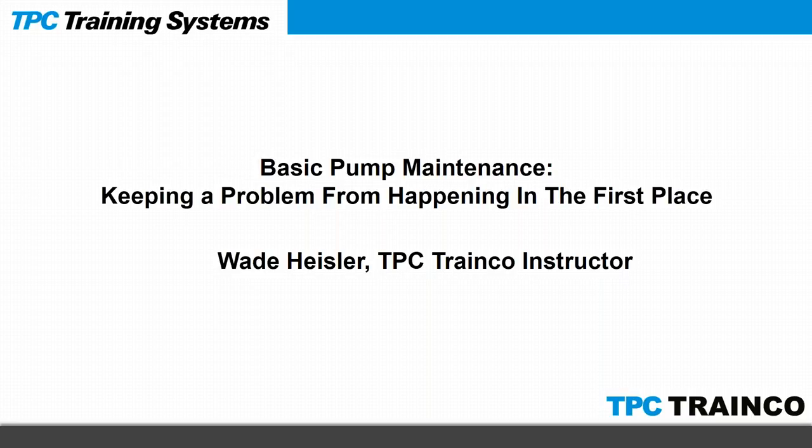Good morning, thank you for joining us today. We're going to talk about basic pump maintenance, but wanted to get some housekeeping items out of the way first. The most frequent question we get during these webinars is whether attendees can get a copy of the presentation — and the answer is an emphatic yes. At the conclusion of the webinar you'll receive an email; simply respond to that email if you wish to get a copy and I will send it out very quickly.